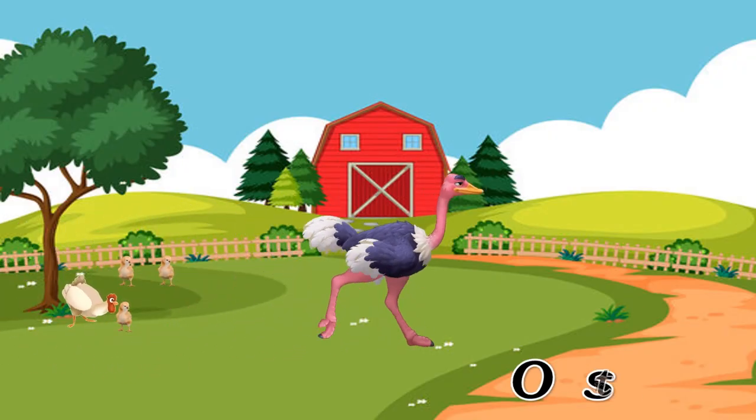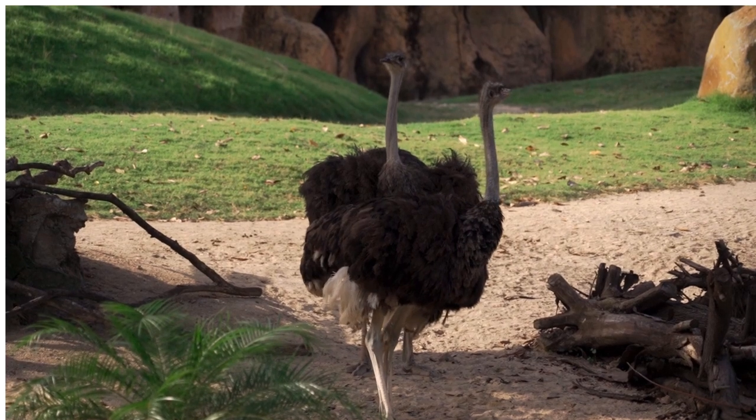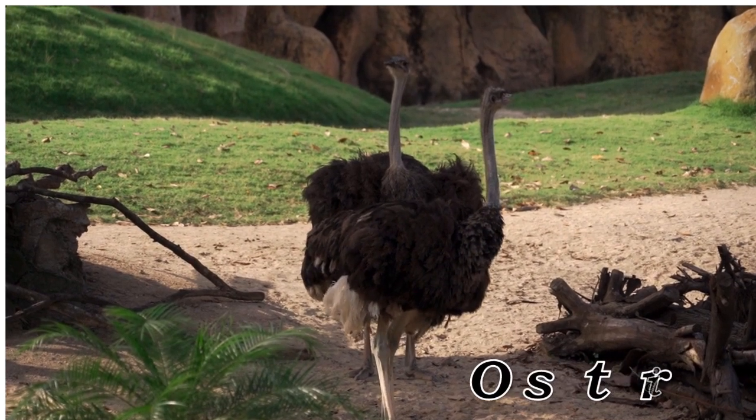Ostrich. Ostrich, largest and fastest running bird.